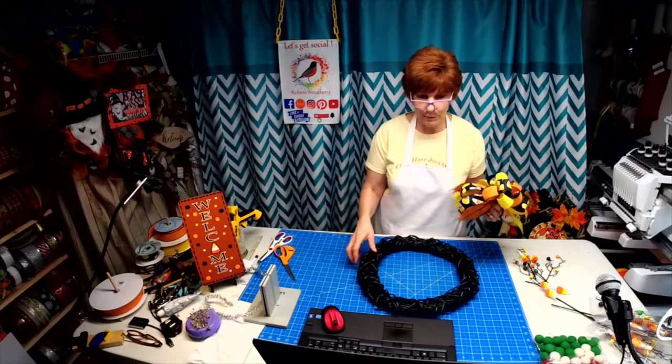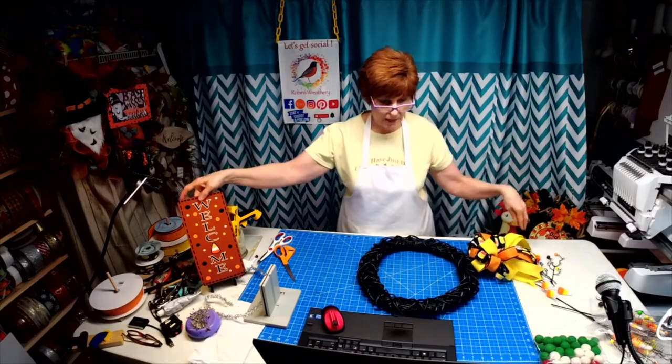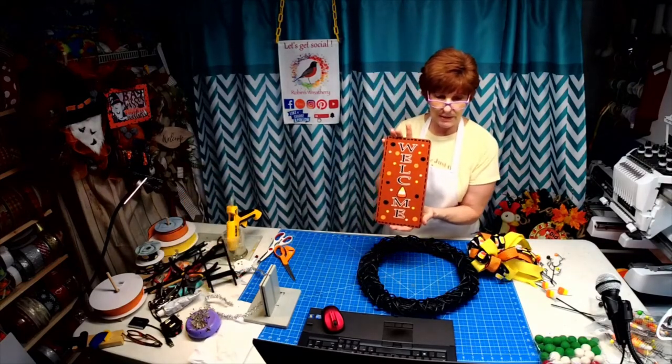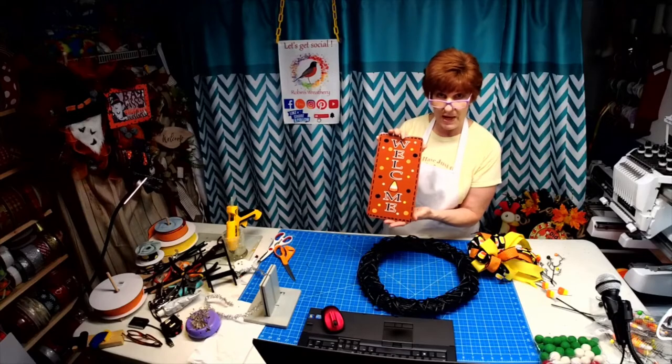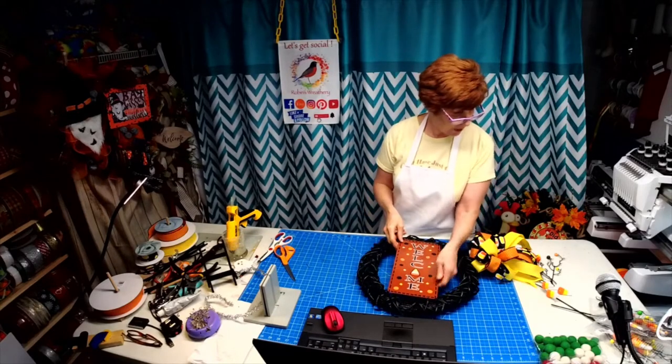If you all wouldn't mind spreading the love, I'd so appreciate it. This is my sign we're going to be using today — it's not in my shop yet, it will be after today. I made this specifically to go with these picks.